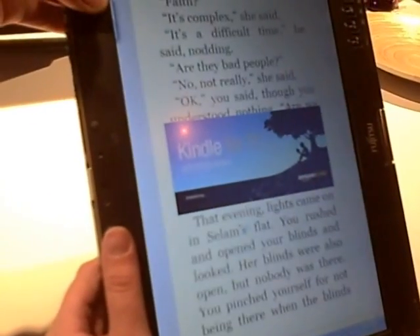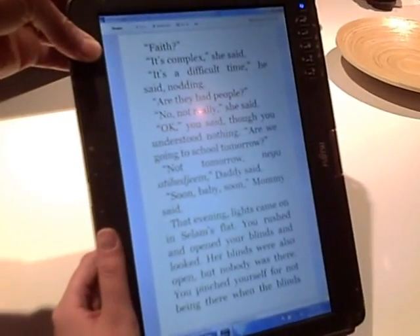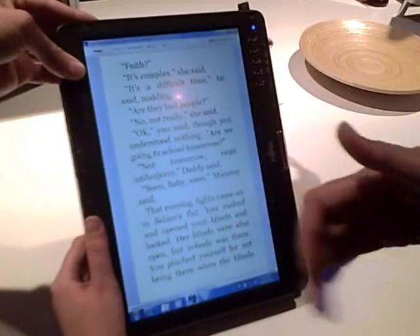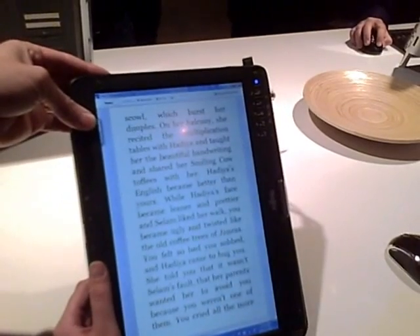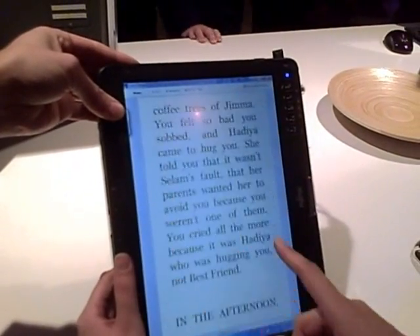So if I was traveling and forgot to grab my Kindle as I was rushing out the door for a flight, it's not a problem. I can jump straight to where I was reading on my Kindle, on this Kindle for PC application. And since it integrates with multi-touch, I can easily swipe through the pages as I read and zoom in and out right within Windows 7.